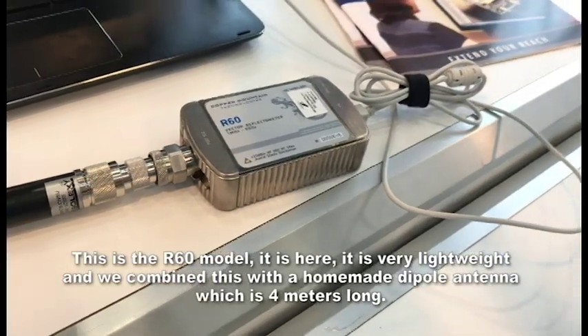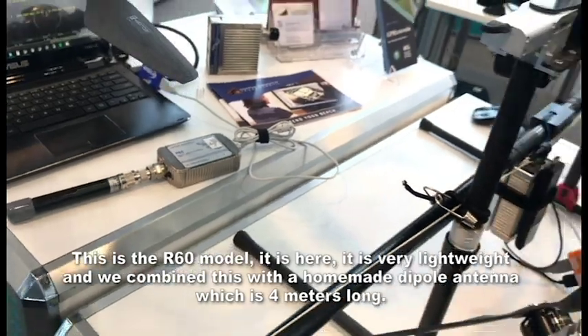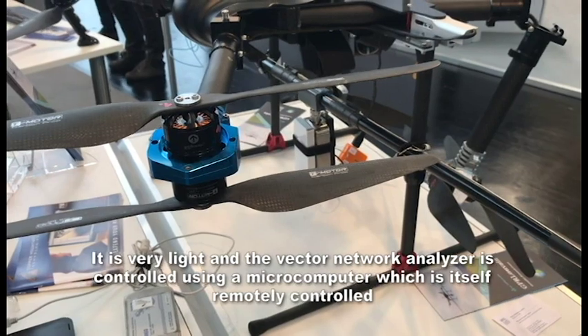It is presented here. It is very lightweight, and we combine this with a homemade dipole antenna, which is 4 meters long but very light.